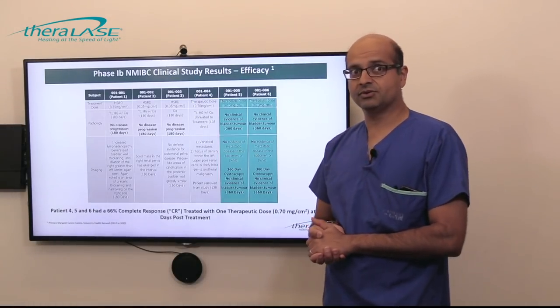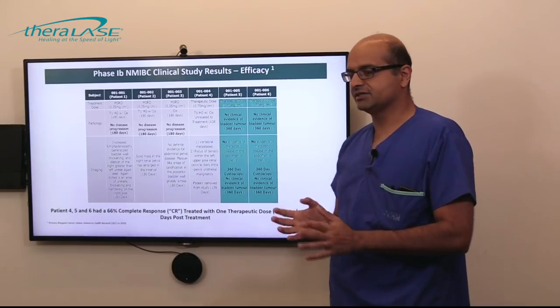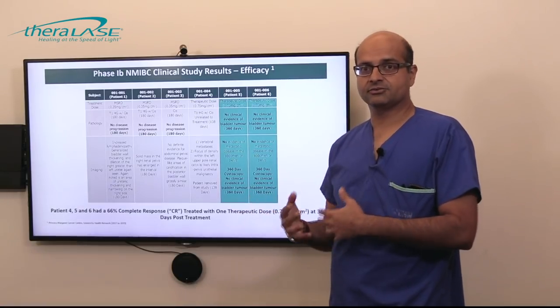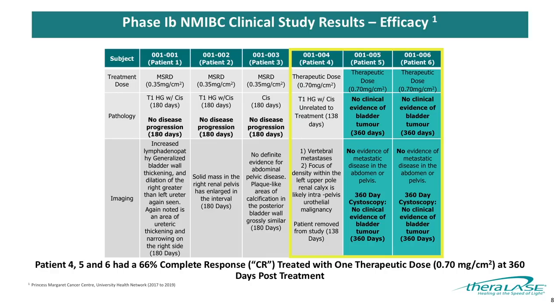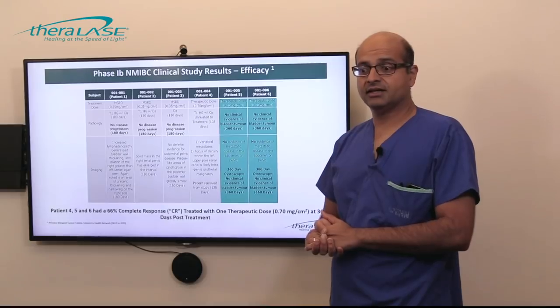For the exploratory efficacy results: patients 1, 2, and 3 were treated at half dose — the starting safety dose — and all had BCG-unresponsive disease. All of these patients did have a recurrence, though no one had disease progression at 180 days. This allowed us to move forward after a data safety monitoring board meeting to the higher therapeutic dose for patients 4, 5, and 6. Very encouragingly, only one patient had a recurrence, and two patients remained free of disease even up to one year out from treatment. These patients were CIS patients, which is quite encouraging as a signal for this product.